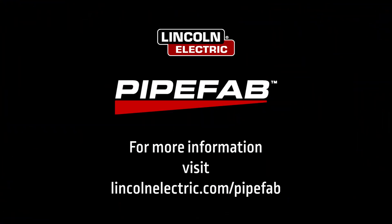For more information, visit lincolnelectric.com/pipefab.